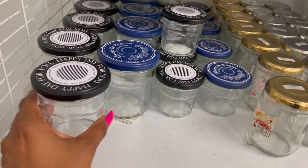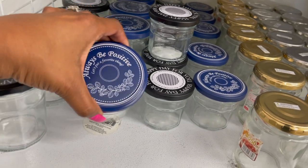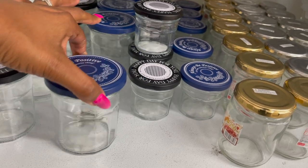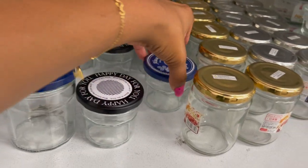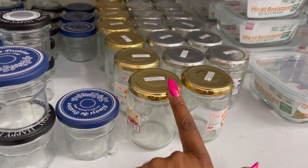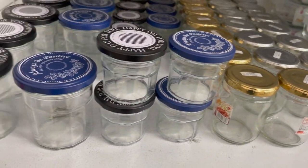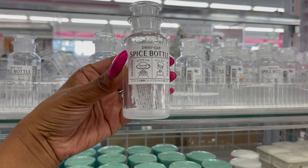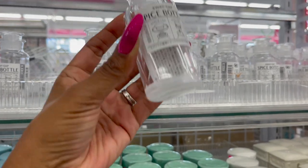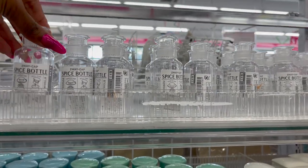Tons of new jars — look at this one: 'Happy Day For You,' 'Always Be Positive.' They have them in smaller ones as well, really cute. I like the lids. And these look new too — the two-way cap spice bottle with a screw cap and a pull cap for $1.50. That's really cute and nifty. And they're plastic, so that's even better.